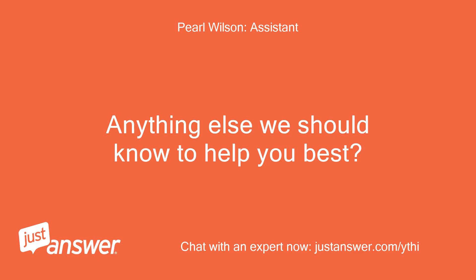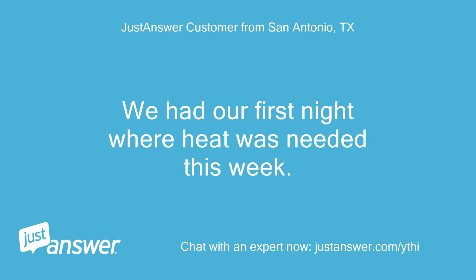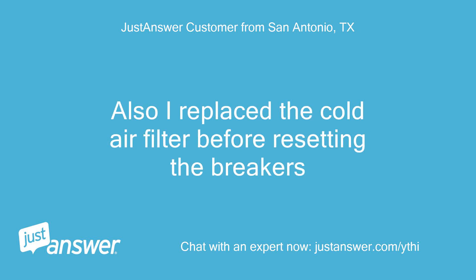Anything else we should know to help you best? We had our first night where heat was needed this week. Also, I replaced the cold air filter before resetting the breakers.